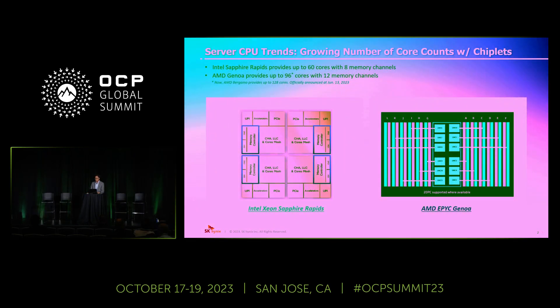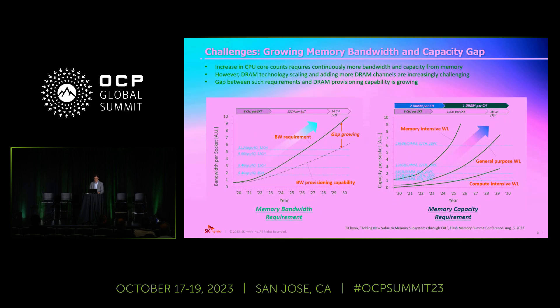Before we start, I'd like to talk about the current server CPU trends. The number of CPU core counts is continuously growing by extending the life of Moore's Law. More CPU core counts will require more bandwidth and capacity from memory. However, DRAM technology scaling is nearing its limitation, and the number of DRAM channels that an SoC can integrate is also being limited by its die size. These graphs show such gaps between bandwidth and capacity requirements and DRAM provisioning capabilities, which are continuously growing. That is our challenge.